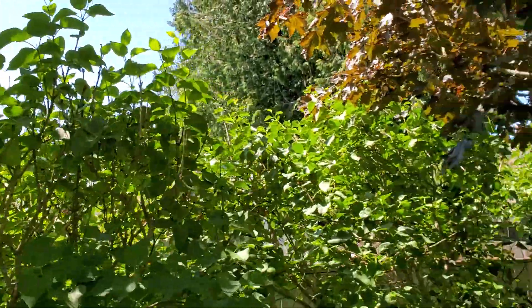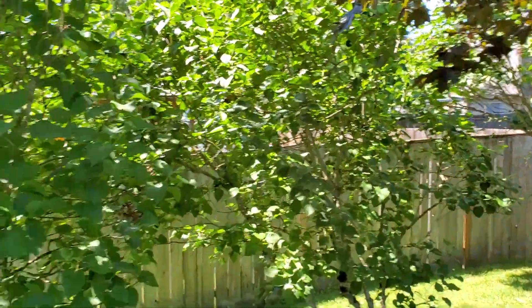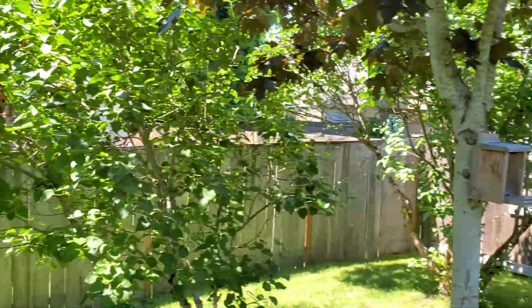My lilacs — I didn't get a chance to video them this year because it was mostly raining, and when it was sunny I was too busy at work.